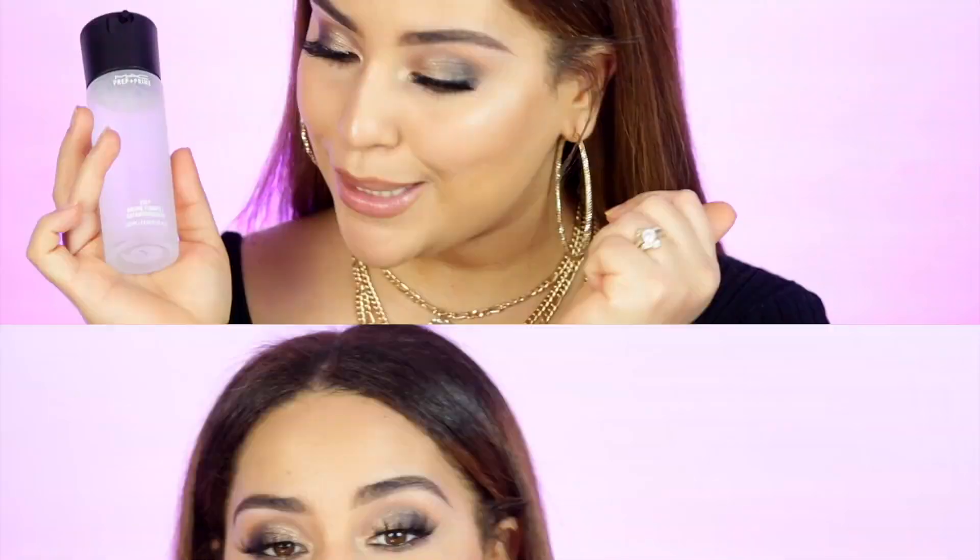Last but not least from MAC, they sent the Fix Plus. I already have this. It's supposed to set your makeup, refresh the skin, and improve the wear of your makeup for up to 12 hours. I haven't tested it long enough to confirm that, but this will be my backup since I already have one. I'm super grateful for this MAC package — oh my god, MAC!